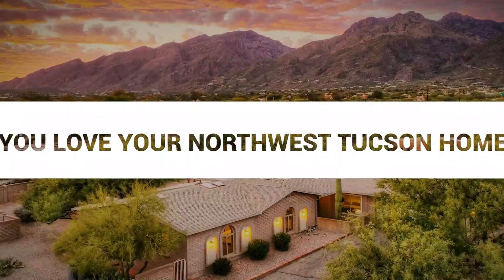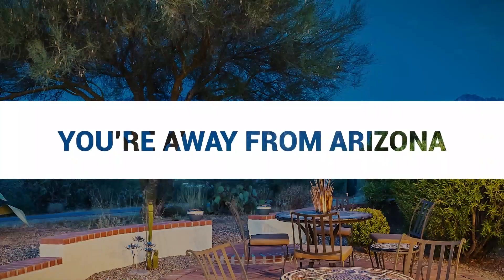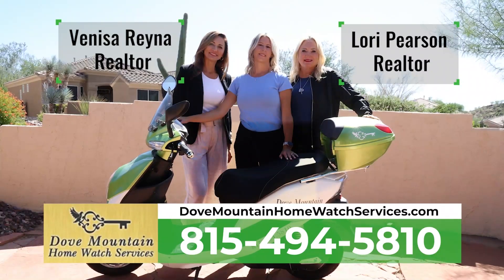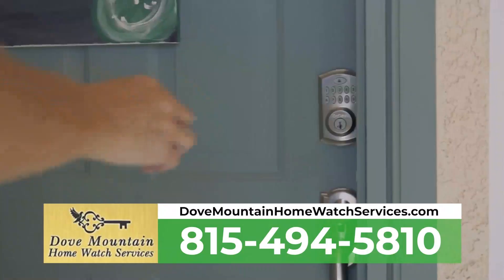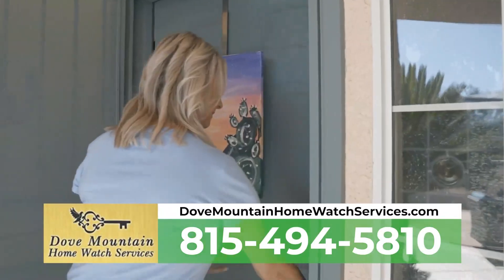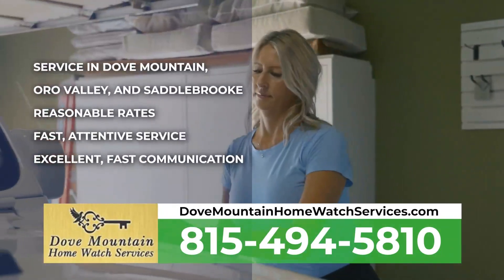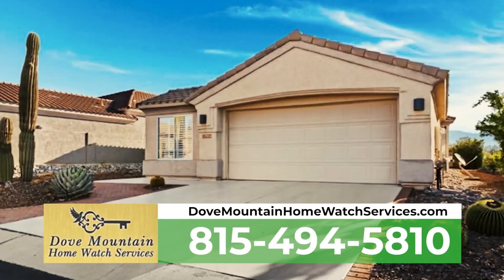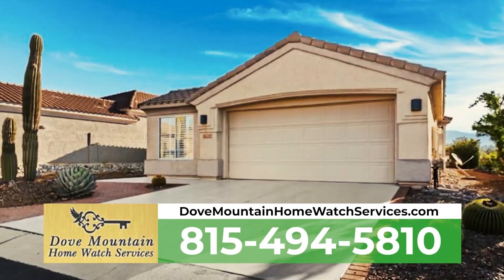You love your Northwest Tucson home but can only be in Arizona part of the year. Call Dove Mountain Home Watch Services. Tierra Antigua Realty agents Vanessa Reyna and Lori Pearson will watch over your home, arrange repairs, oversee remodeling projects, from standard visits to full concierge services, and remain ready to stage, market, and sell your home fast if needed. Call us today for peace of mind while you're away. Call 815-494-5810.